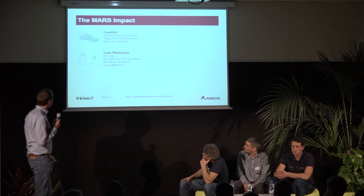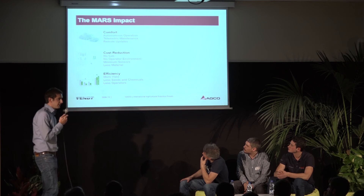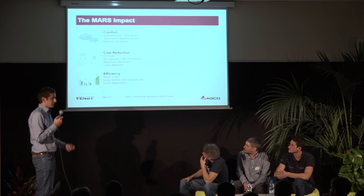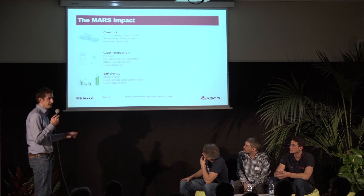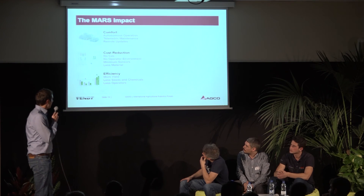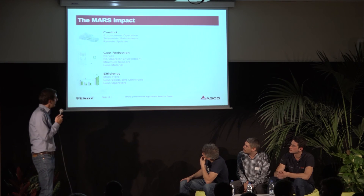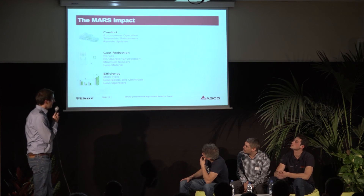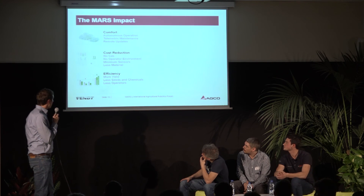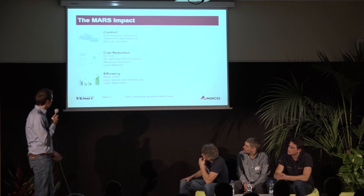In terms of efficiency we can expect more yield because we can react to soil conditions and seed individually. We need fewer seeds and chemicals because we store each seed location and can treat it individually later on. And we need fewer operators because we only have to transport the logistic unit to the field, and then the robots take over and do the seeding autonomously.